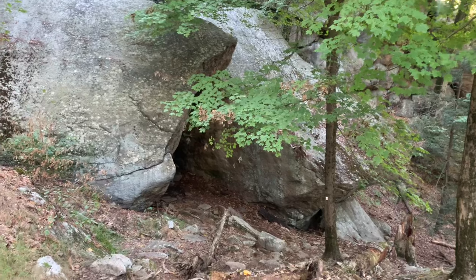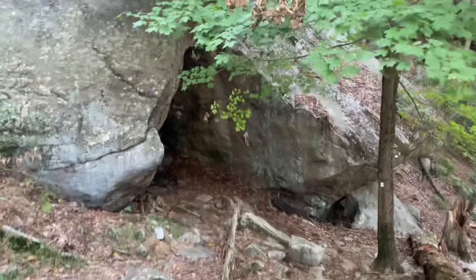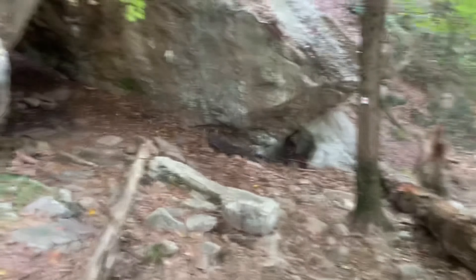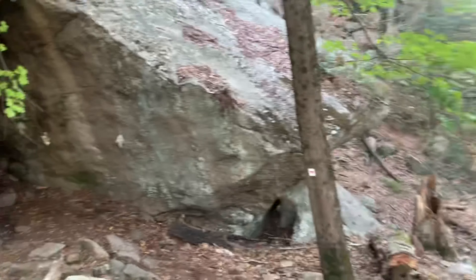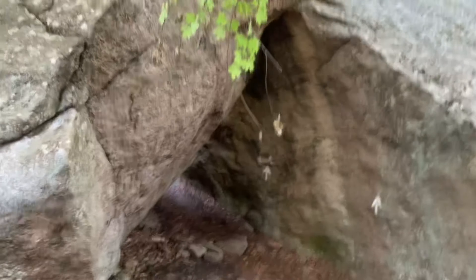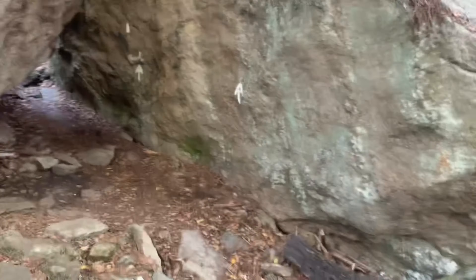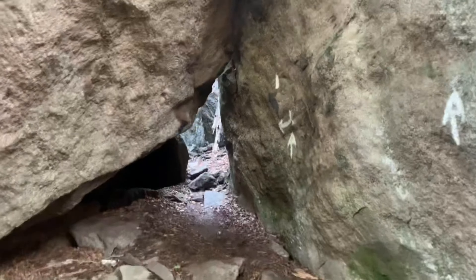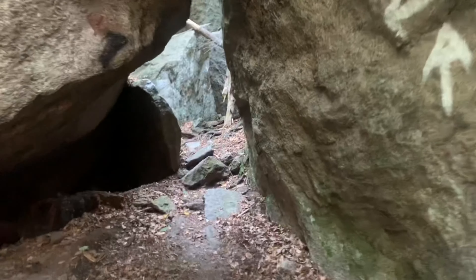See that cave? It has AT signs in it — no, those aren't ancient writings from a people long ago. That is the trail! Oh, I love things like this. Let me get in there. This is fun — the Lemon Squeezer. Here we go. This is very cool, I love it.